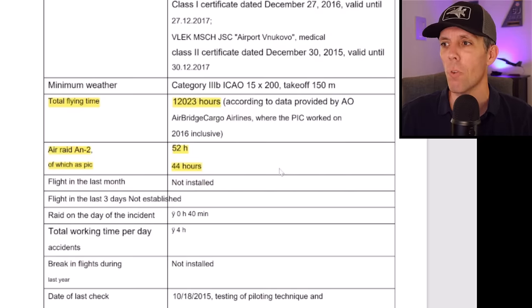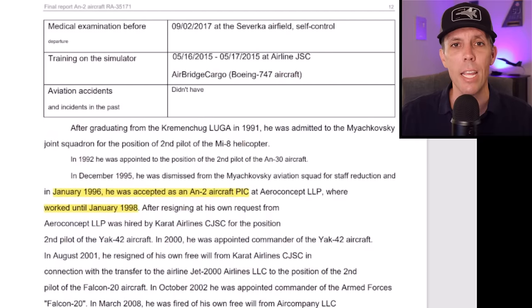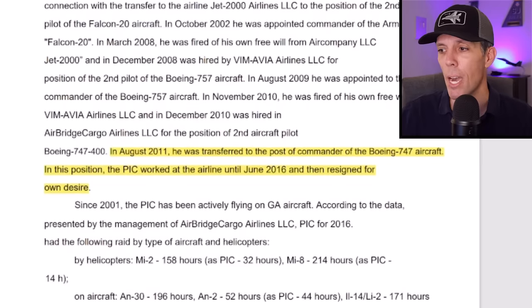The pilot in command had over 12,000 hours of flight time, but only 52 hours flying the AN-2, of which 44 hours are as PIC. More concerning — the last time he was an AN-2 PIC was between January 1996 and January 1998, almost 20 years prior to this mishap. He's obviously flown a lot of aircraft since then, and his last official job as a pilot was as the captain of a Boeing 747, where he worked until June of 2016 when he resigned.